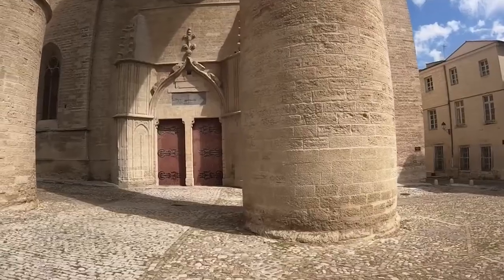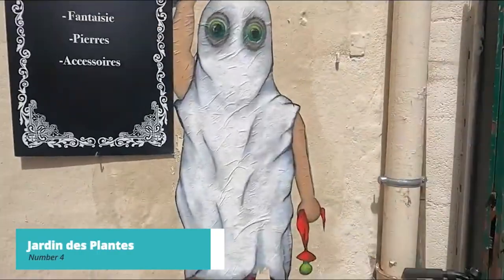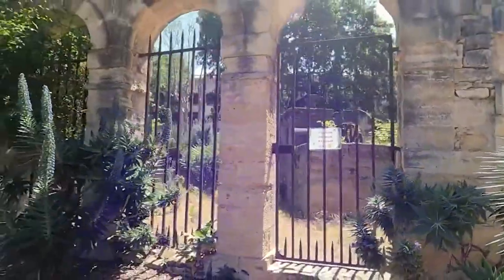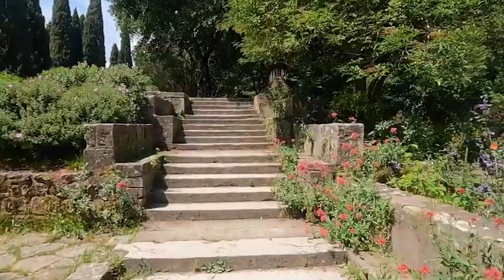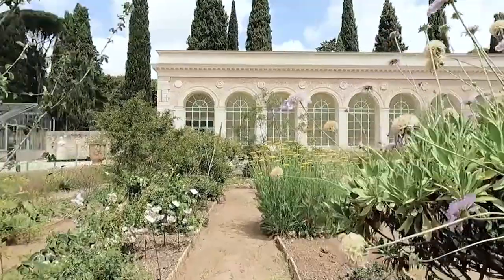At number 4, we highly recommend a visit to the Jardin des Plants. This lush botanical garden is one of the oldest in France and offers a serene escape from the city. Wander through the well-manicured gardens, admire exotic plants, and enjoy a leisurely afternoon surrounded by nature.